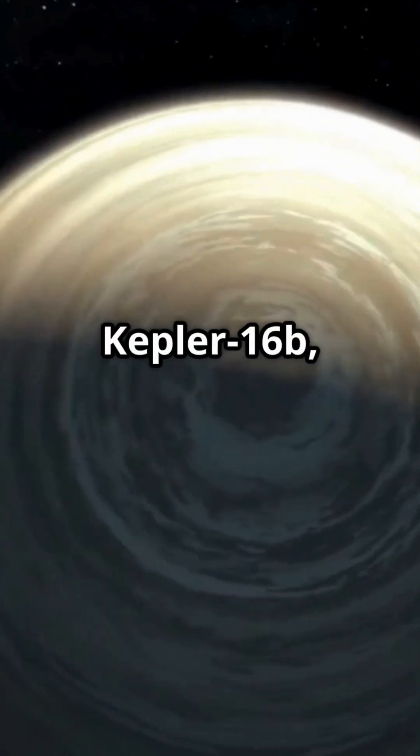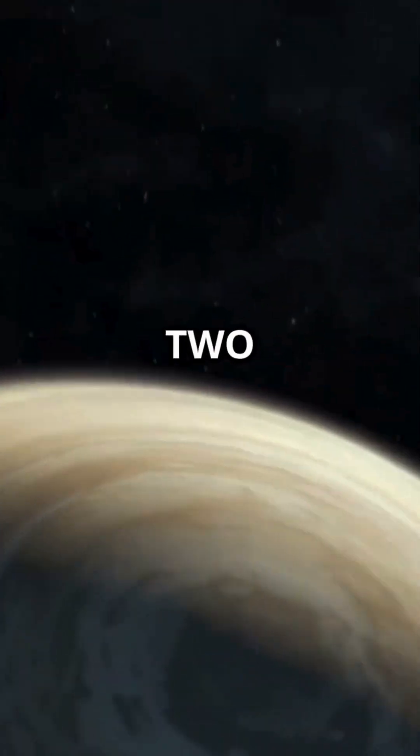Third is Kepler-16b, a real-life Tatooine with not one, but two suns in its sky.